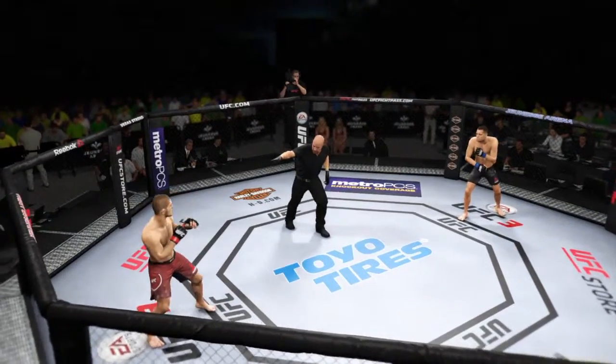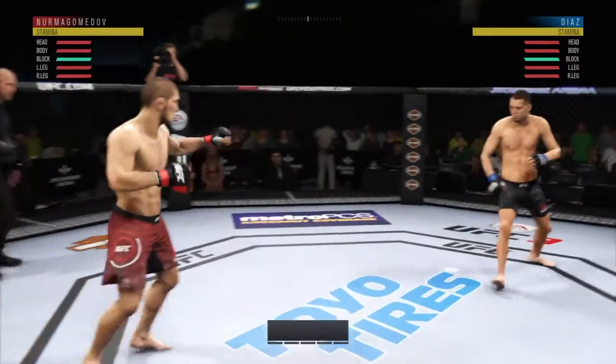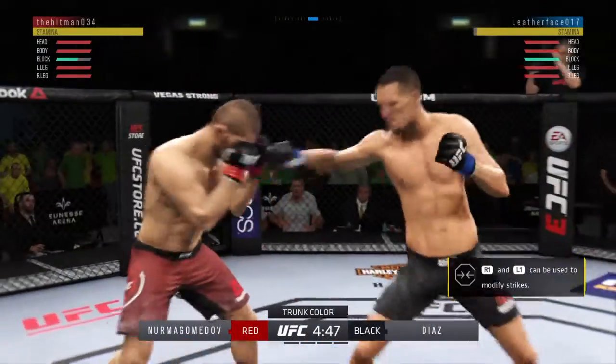Ladies and gentlemen, this here is a... This is a venue that has hosted so many big UFC fights over the last several years, and we are underway at Junets Arena right here in Rio de Janeiro, Brazil.